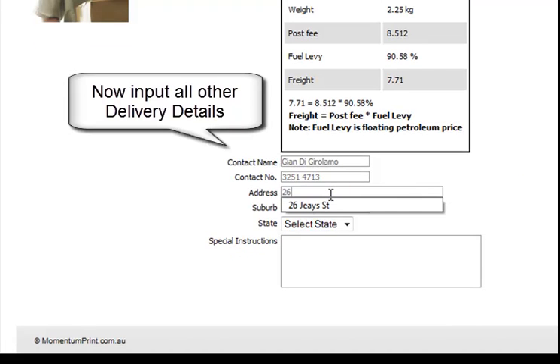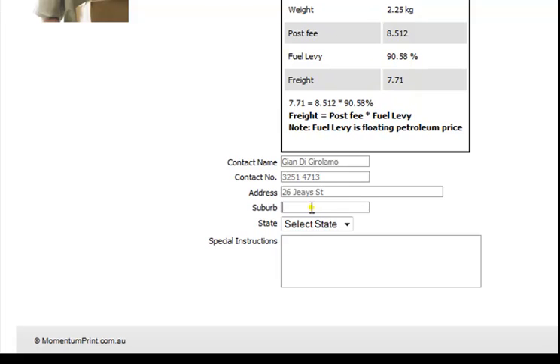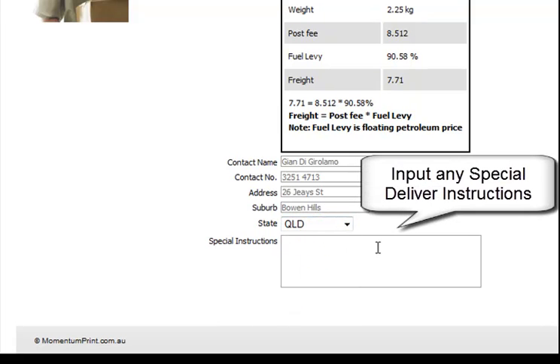Input all other details such as street address and suburb, and then input any other special delivery instructions that Momentum would need to know.